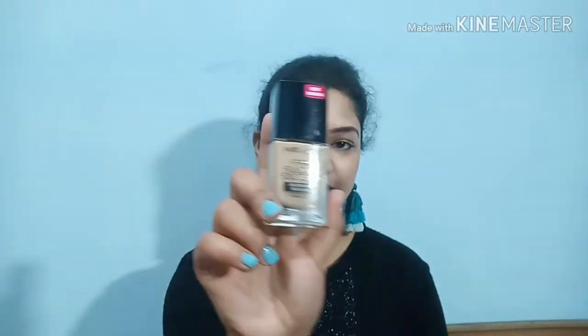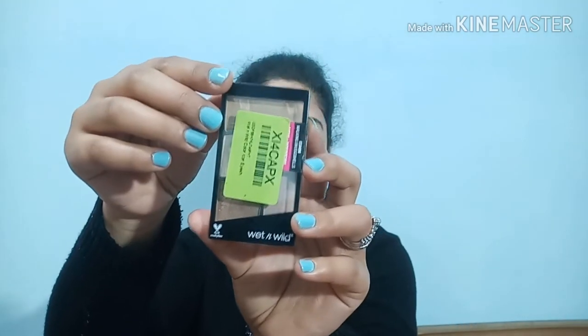I'll start with beauty products including makeup and skincare. First, I recently bought this Wet n Wild PhotoFocus Foundation in the shade Golden Beige. This is a very affordable foundation. If you have combination or oily skin this is the best foundation for you. I have dry skin but I apply a lot of moisturizer first before applying it. I bought this from Flipkart and I'm going to make a review of it soon.